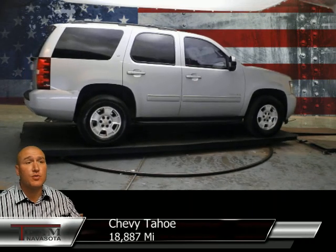This vehicle has gone through a 100-point inspection and includes a 2-month, 2,000-mile powertrain warranty. We have up to 75-month financing options and payments as low as $199 a month. We have options for everyone at Team Otto.